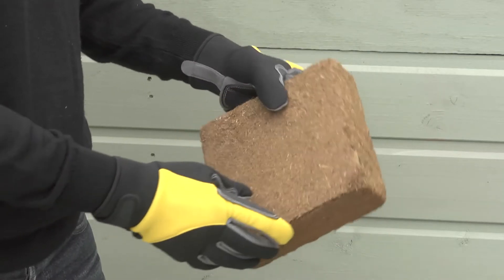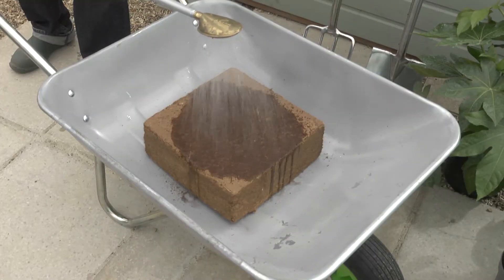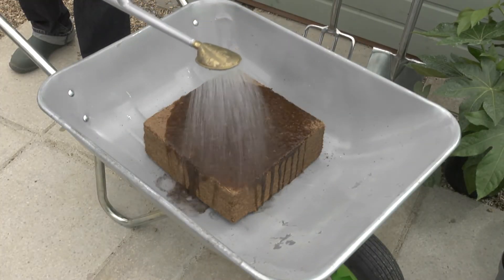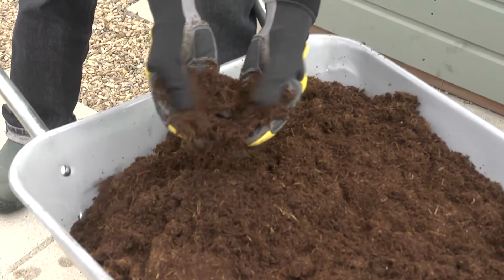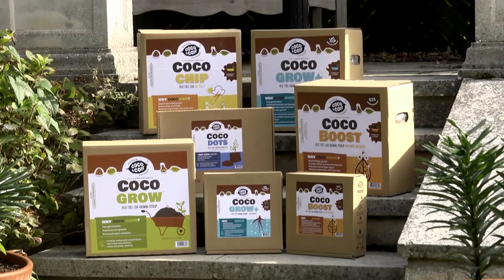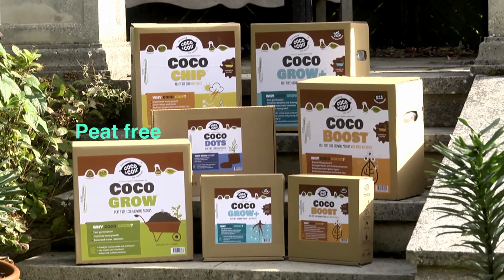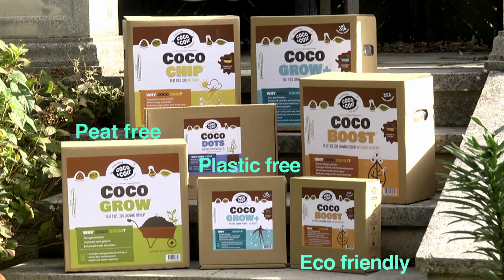So what is coir compost? Coir is a natural by-product of the coconut industry. It's an environmentally friendly alternative to peat compost with excellent growing properties. Here at Southern Trident, we produce a brilliant range of peat-free, plastic-free, 100% natural, eco-friendly products for all consumer plant growing needs.